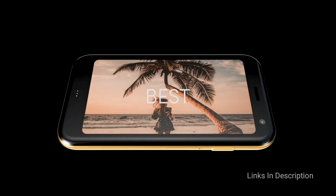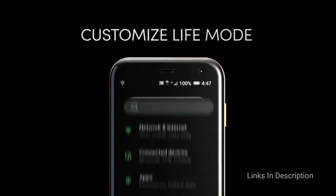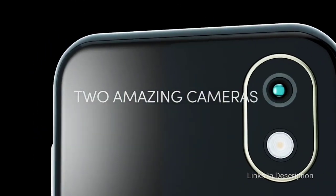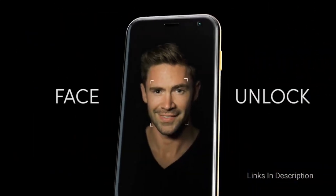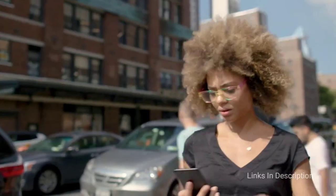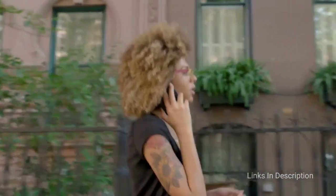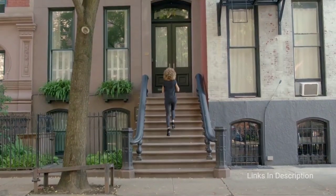Now you can buy the Palm Phone from Verizon on its own and use it as a primary device. You can even get an unlocked version from Palm's website and then activate it on the carrier of your choice. The main drawback is that it's not very powerful and would probably be frustrating to use as your only smartphone. However, this list wouldn't be complete without it — and it looks pretty damn cool. The Palm Phone is definitely a conversation starter and will only cost you around $200.